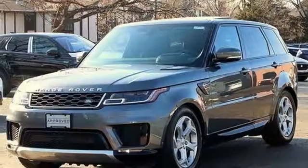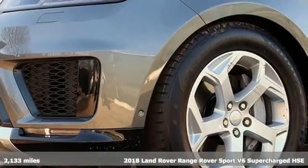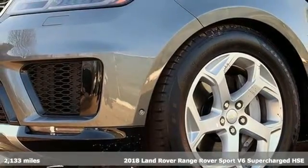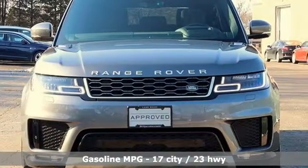Here's a 2018 Land Rover Range Rover Sport. Land Rover exudes total confidence on every terrain. A great vehicle is comprised of great features like these.